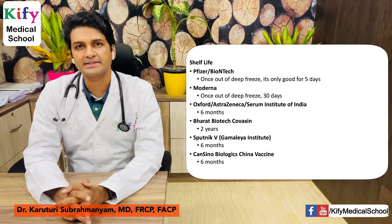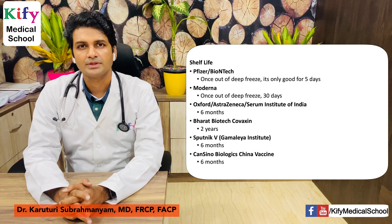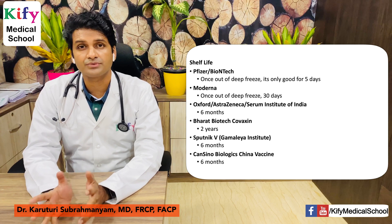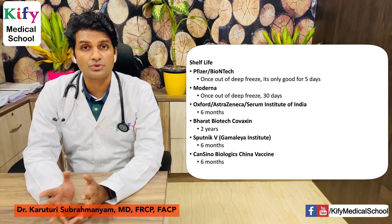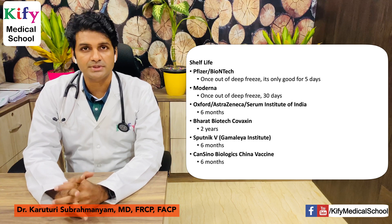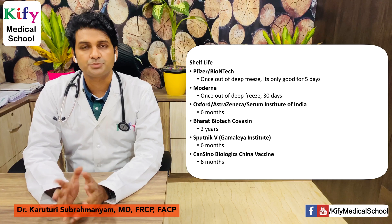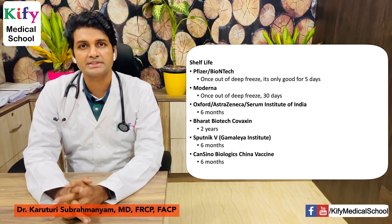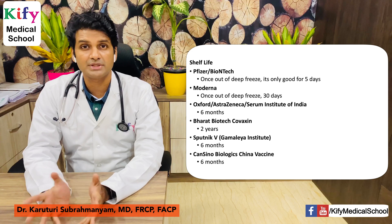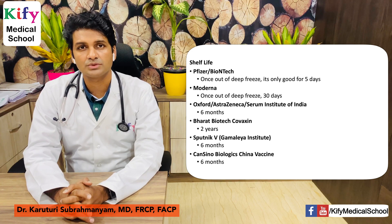Regarding shelf life: Pfizer-BioNTech, once out of deep freeze, has a shelf life of just five days. Moderna, once out of deep freeze, can be stored for 30 days. Oxford-AstraZeneca-Serum Institute of India has a shelf life of 6 months. Bharat Biotech's Covaxin has a shelf life of 2 years. Sputnik has 6 months, and CanSino Biologics also 6 months. These figures are from published news sources and may change as research evolves.